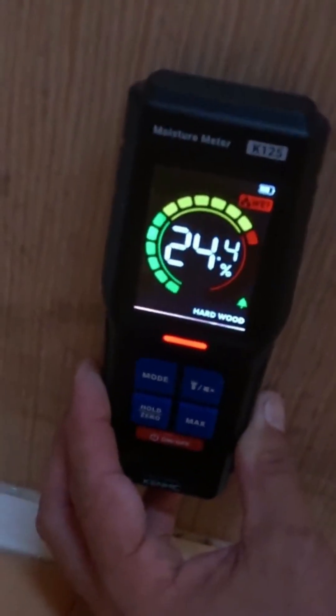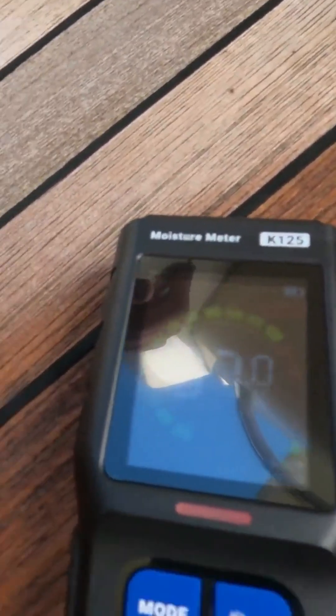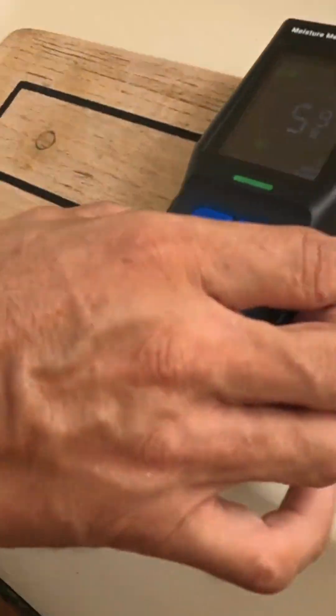And what about here in this area where the mold effect is? It's 24 percent, with mold visible at the bottom. Look at this — in this area the humidity is 36 percent. A lot of humidity; the area is completely wet.